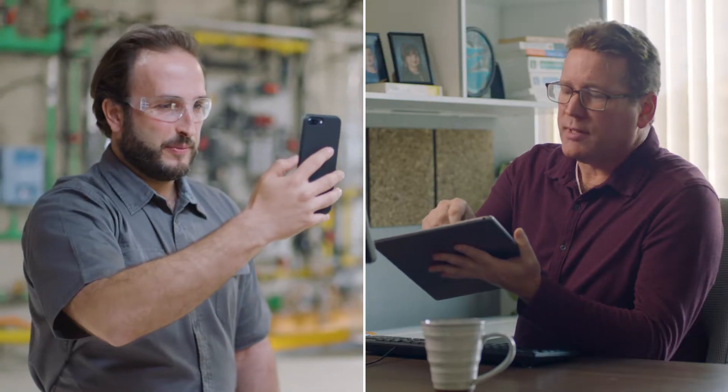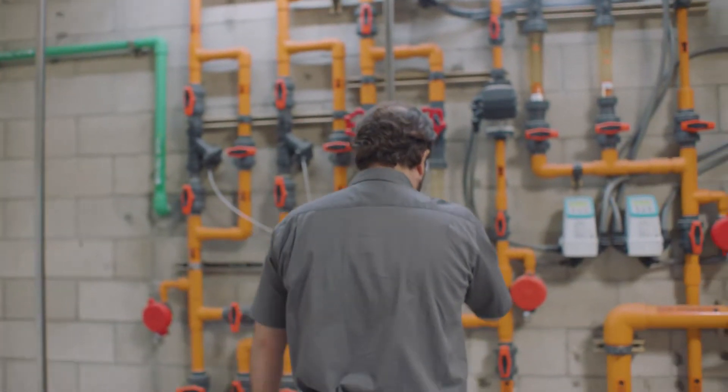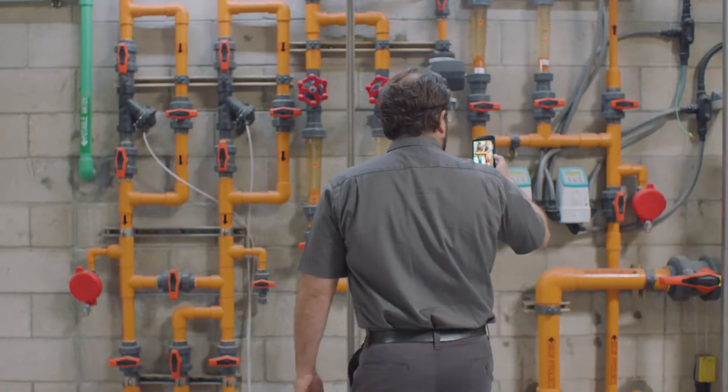Having your best minds on the job remotely means solving the problem right the first time, reducing equipment downtime, and improving your bottom line.